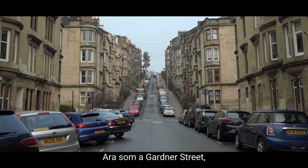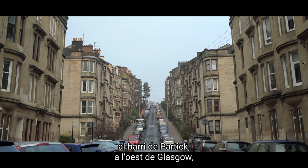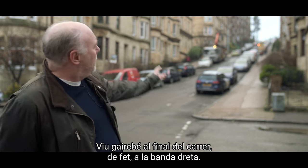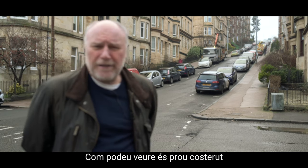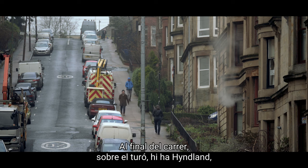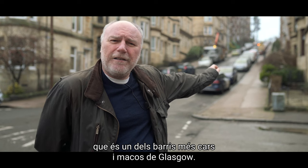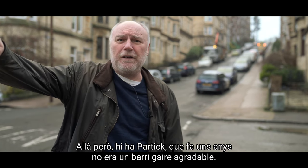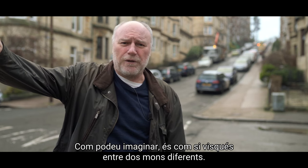We're starting off here in Gardner Street, which is in Partick in the west end of Glasgow, and this is where our hero Harry lives. He lives about three quarters of the way up on the right, and as you can see it's a pretty steep street so in the winter it's not much fun. Behind there up the hill is Hyndland, which is a very expensive and very nice part of Glasgow, and down the hill is Partick, which at the time definitely wasn't so nice — so as you can see, he's a bit between two worlds.